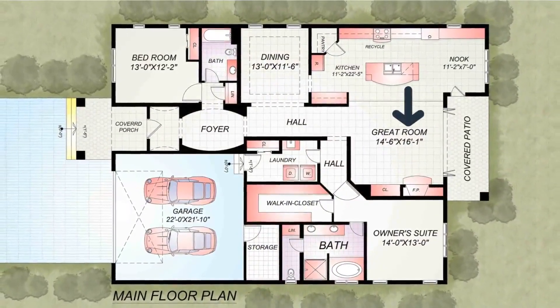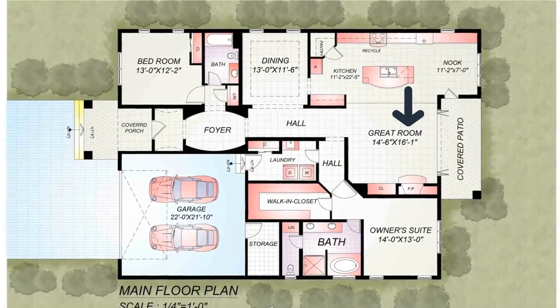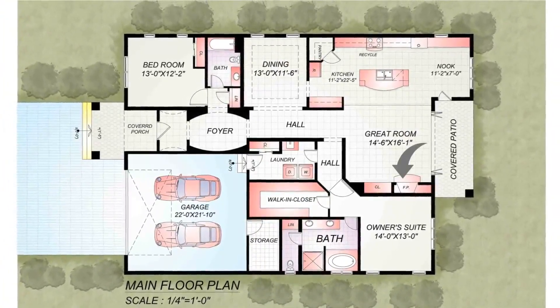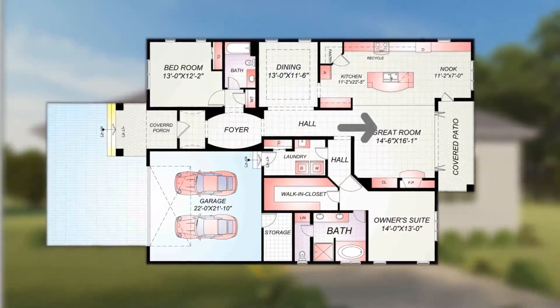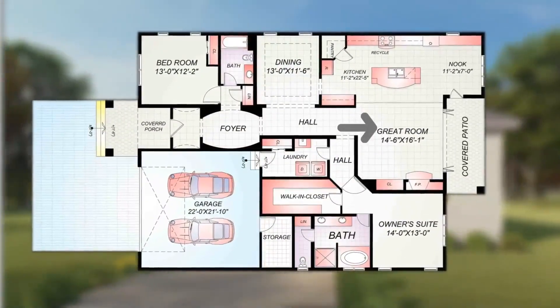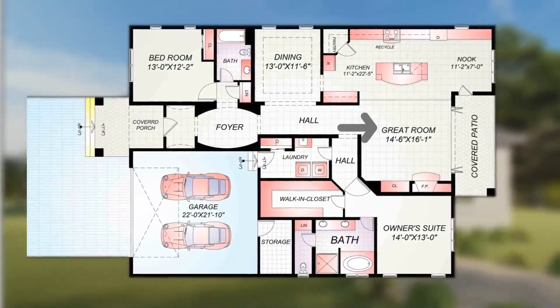The great room is the perfect place to unwind after a long day, and your relatives will also be happy to stay here. The great room has a fireplace that keeps the room warm in the winter, adding a touch of elegance and warmth. This great room has plenty of space to entertain your guests. Large windows allow plenty of natural light to flood the home, making it warm and inviting the moment you step inside.